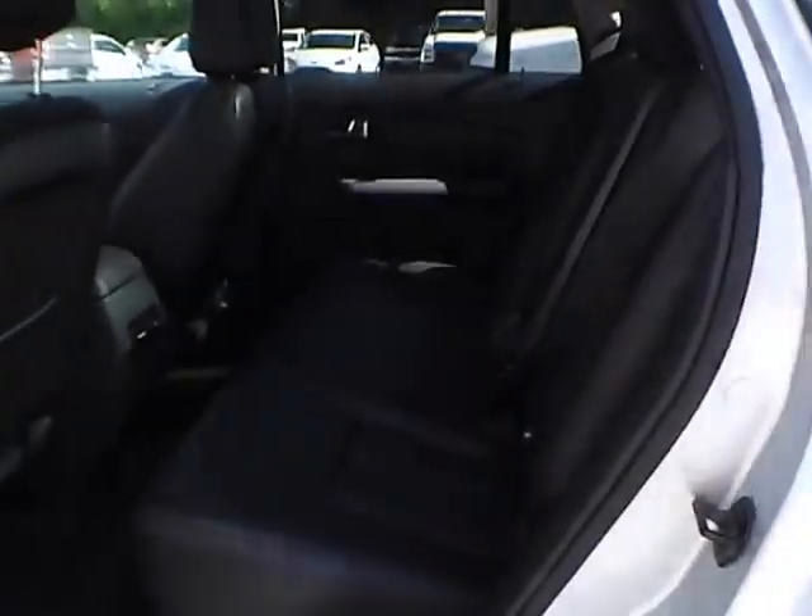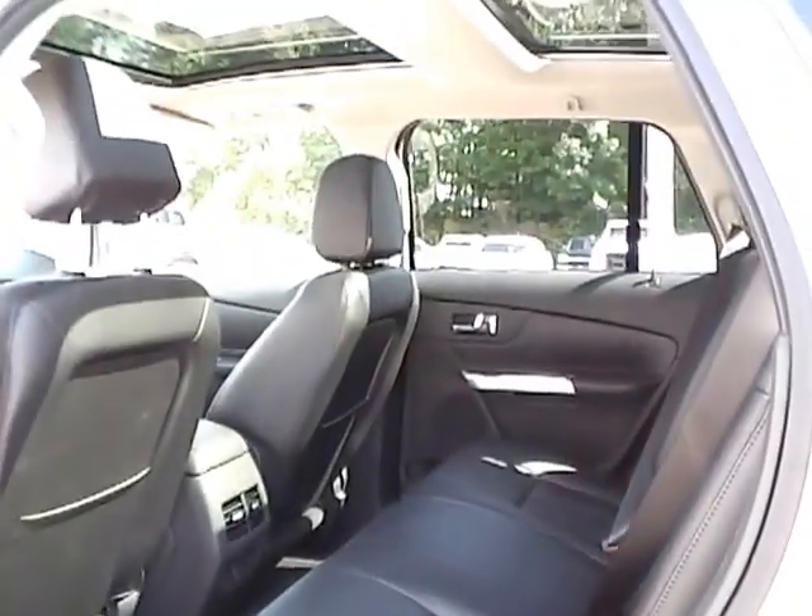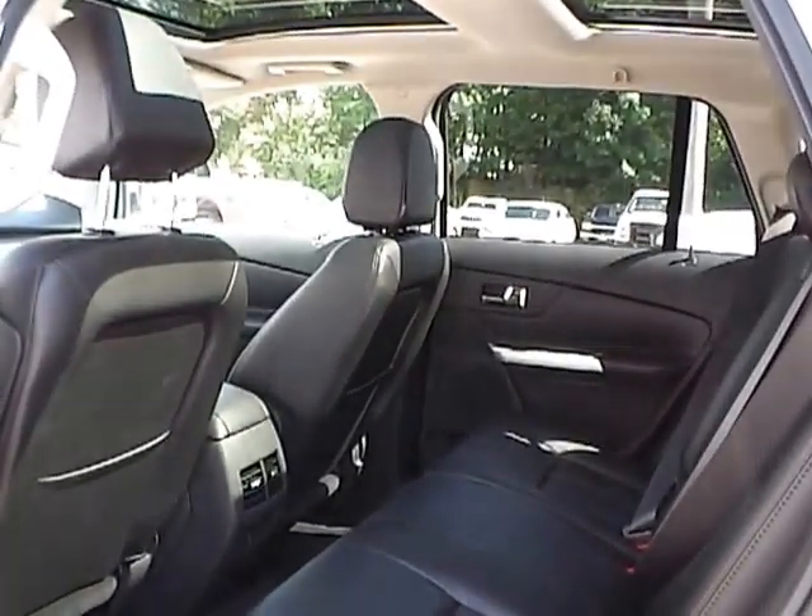Let's take a look at the back seat. In the back we have charcoal black leather seating as well, with plenty of leg room and plenty of head room. If you have any questions, give us a call at Bob Gillingham Ford or check us out online at BobGillinghamFord.com.